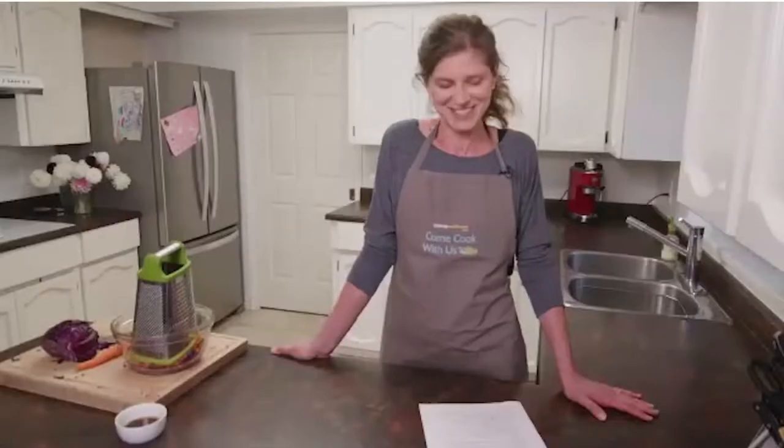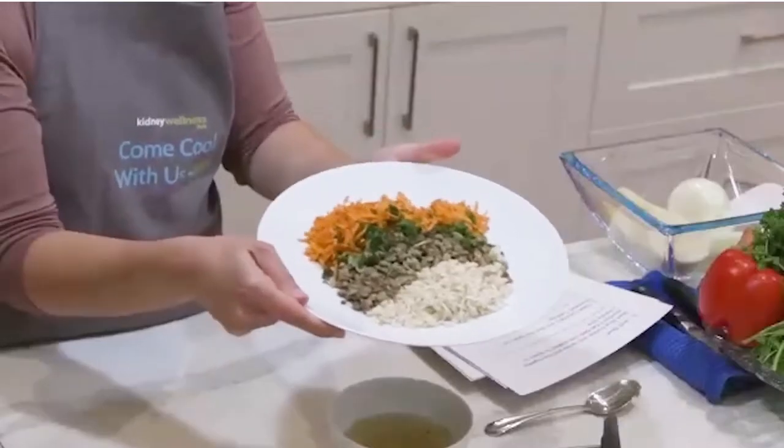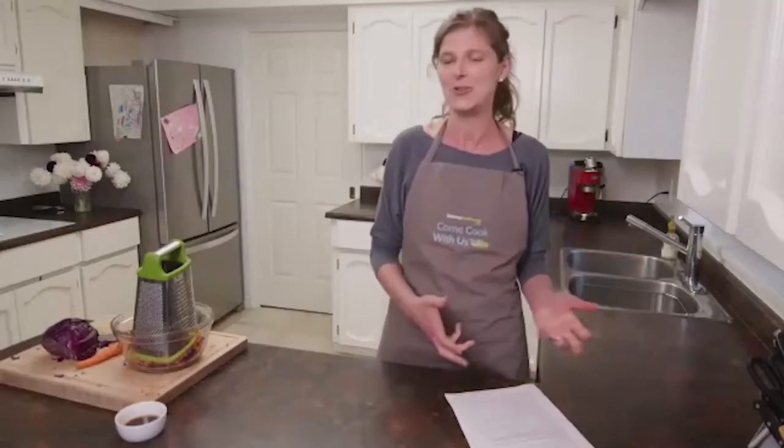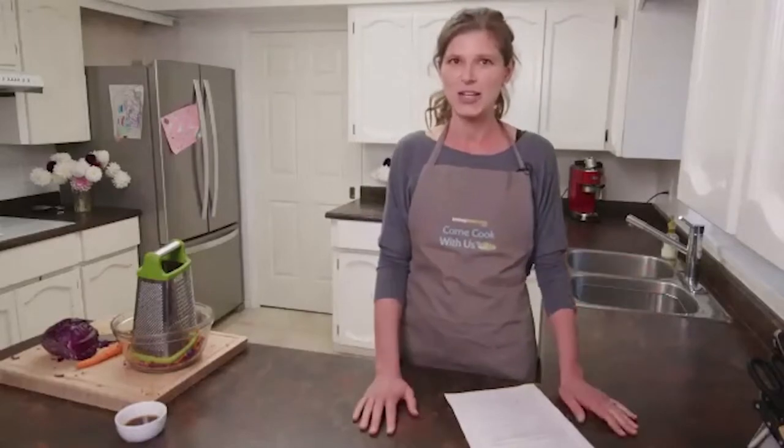Join me and Anya in our interactive live stream cooking series, Come Cook With Us. We want this to feel like we're in your kitchen with you cooking and not just on the screen in Zoom. It smells so good in here — does it smell good in your kitchen? It's like magic.